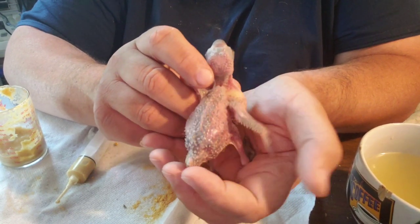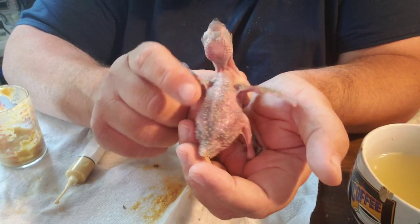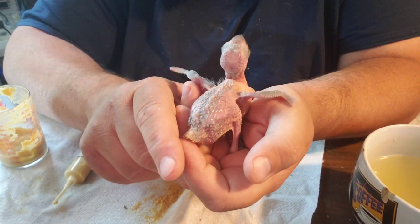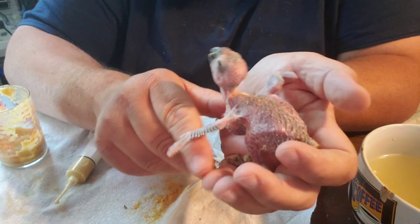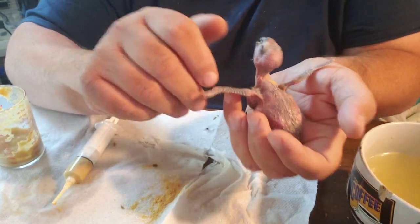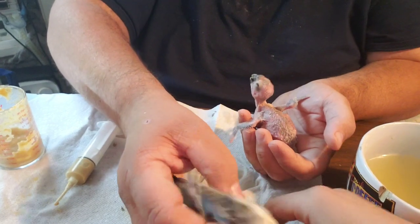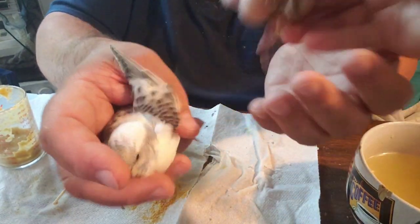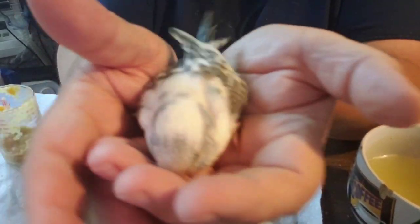There's another one with a poopy toe. I just love them so much. Jeremiah trains them all to step up — I just kind of reach down and get them. Here's the little parakeet.